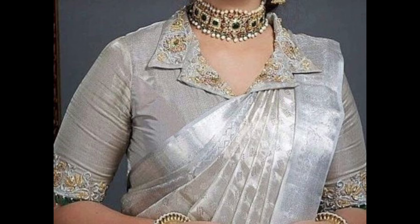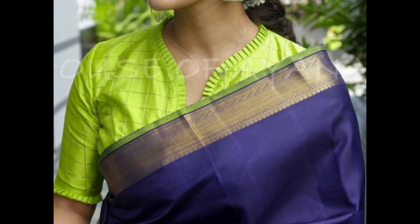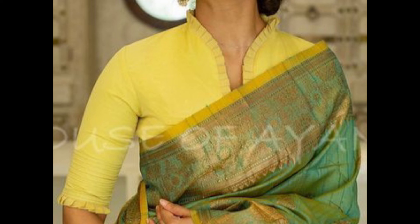Add ruffle detailing around the collar to create a romantic and feminine look. Ruffles can add texture and volume to the blouse, making it stand out.